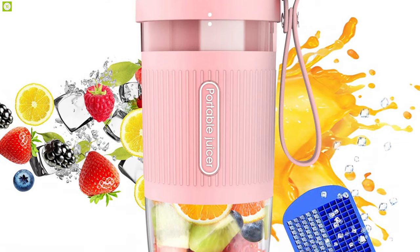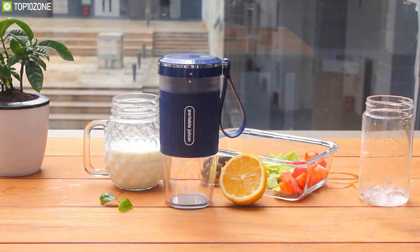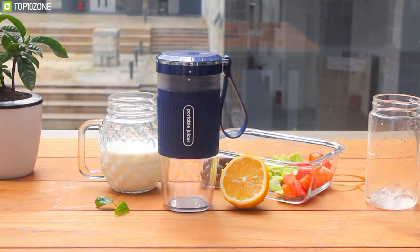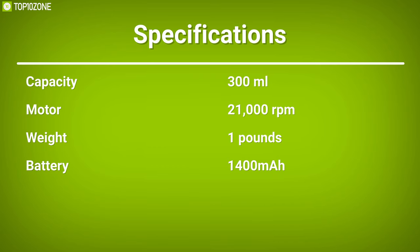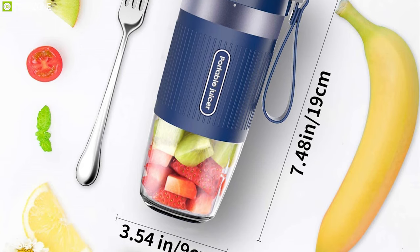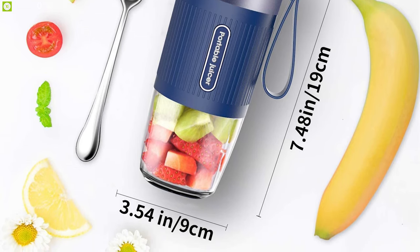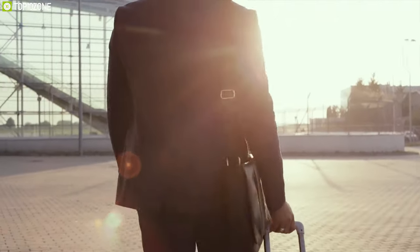With its integrated seal design, the All-Skin is completely waterproof — both the motor and the bottle can be rinsed directly with water, so there's no need to worry about waterproofing. Extremely portable and super lightweight, the All-Skin cordless mini personal blender is a perfect choice for anyone who frequently travels and does not have room in their luggage for more than one pound.